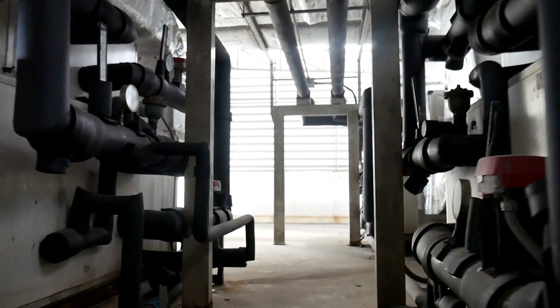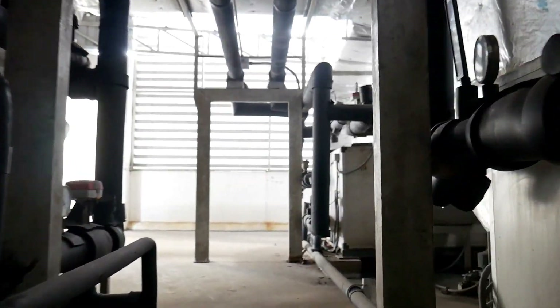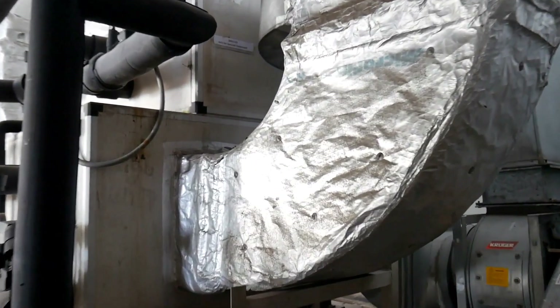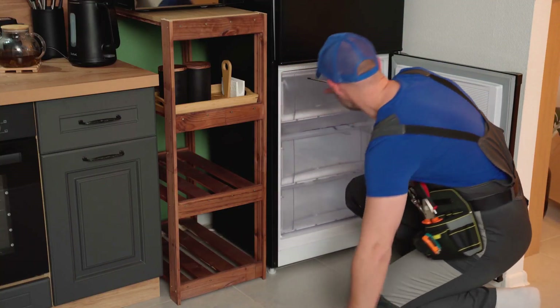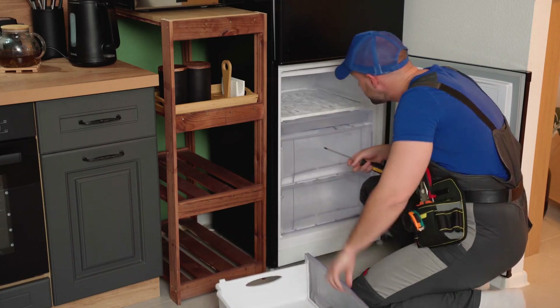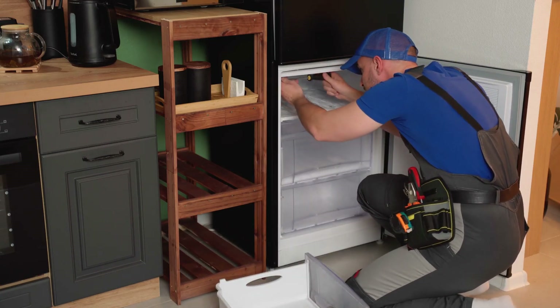In today's fast-evolving refrigeration sector, the choice of refrigerants significantly impacts equipment performance, energy efficiency, and environmental sustainability. Cyclopentane, a hydrocarbon with excellent thermodynamic properties, is emerging as a preferred solution in the design of refrigerators and cooling systems.